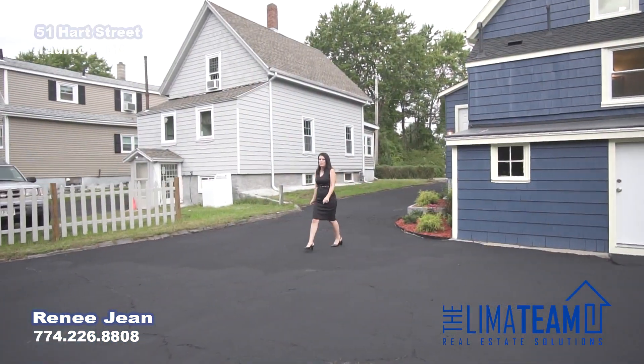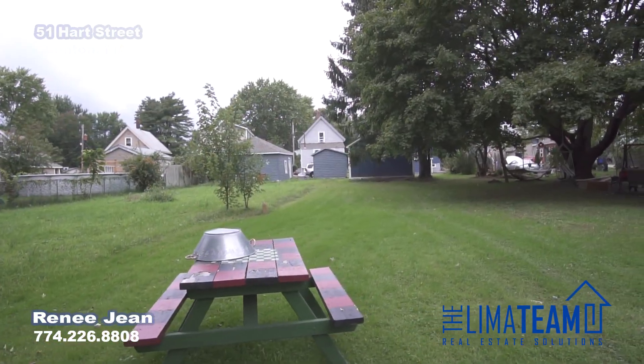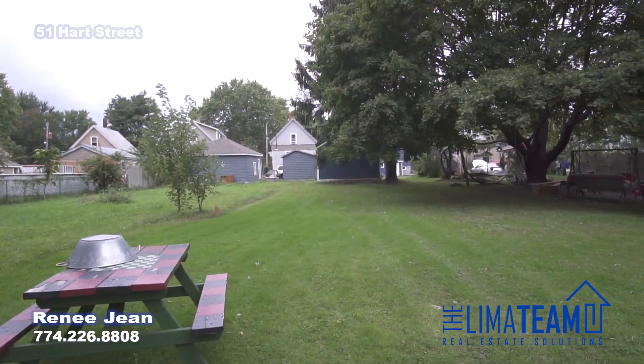Here in the backyard, you have a nice driveway for off-street parking, your one-car garage, and a nice lot out in the back past the garage.